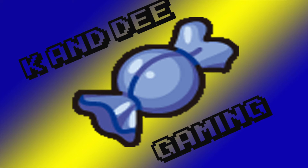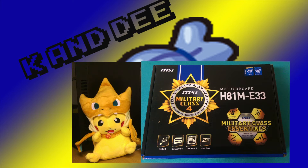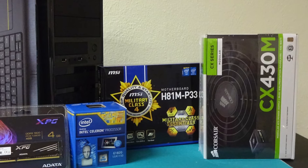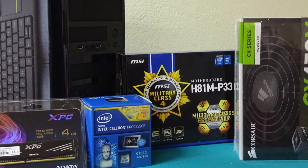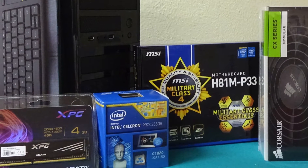Today at KND Gaming, we got a budget home theater PC build for just under $200. Let's quickly get an overview of the parts, which were all brand new. For $40, I picked up the Intel G1820 Celeron processor, which features a 2.7GHz dual-core CPU with a 53-watt TDP and integrated graphics.